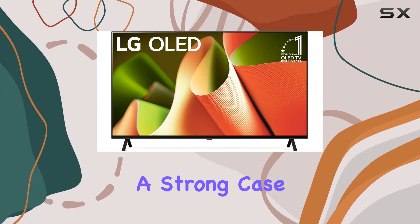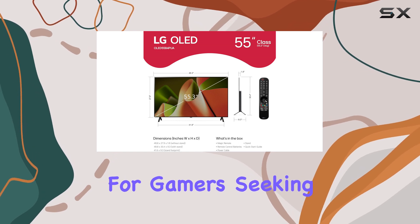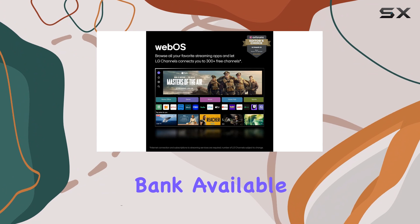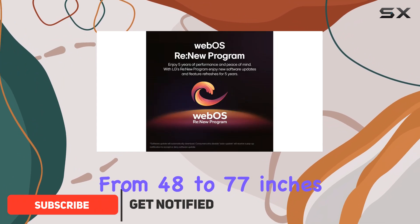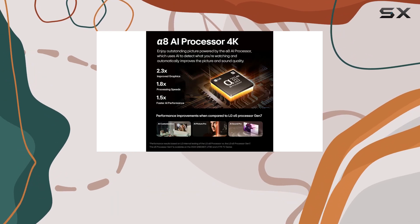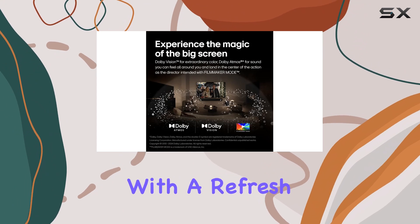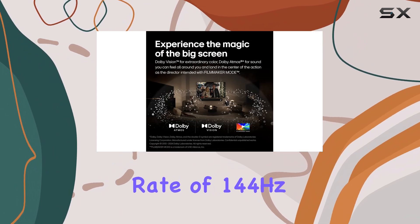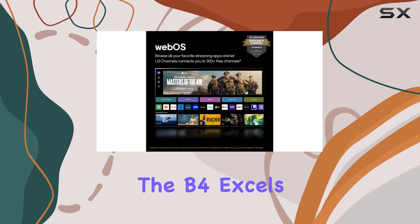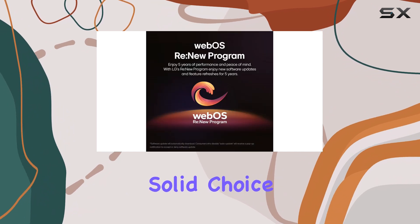The LG B4 makes a strong case for being the best budget OLED TV, particularly for gamers seeking an immersive experience without breaking the bank. Available in sizes ranging from 48 to 77 inches, this entry-level model in LG's 2024 lineup offers impressive specs, with a refresh rate of 144Hz and an ultra-low input lag of just 9.1 milliseconds, excelling in responsive gameplay.